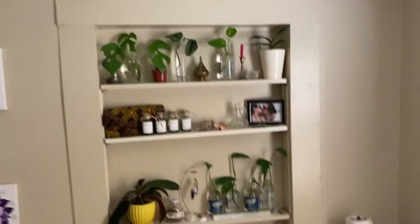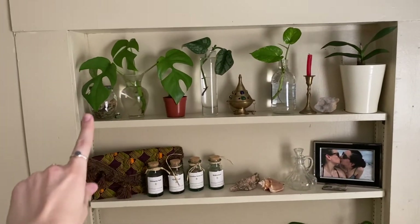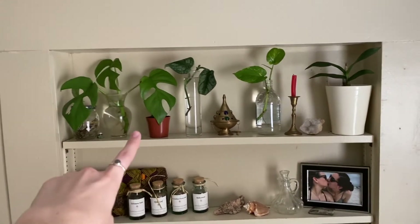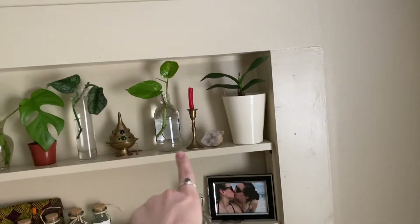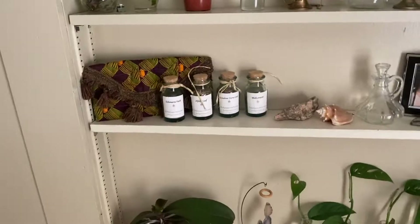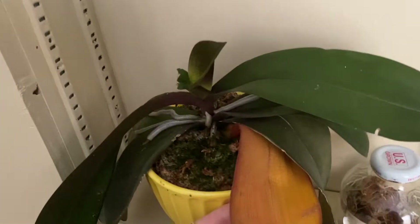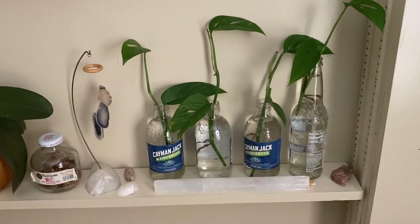Over here we have some propagations on these built-in shelves. Starting here we have a Rhaphidophora tetrasperma with a Scindapsus cutting behind it, then I have a Cupari haworthia, another Scindapsus cutting, a golden pothos cutting, and a cute little orchid that is making a baby — there's the baby. Down here I just have another orchid that I've literally had for about two years, probably a little bit over that. This leaf is dead but I was waiting for it to suck out all its nutrients before removing it. Over here I have four cuttings of Monstera adansonii, the narrow variety.